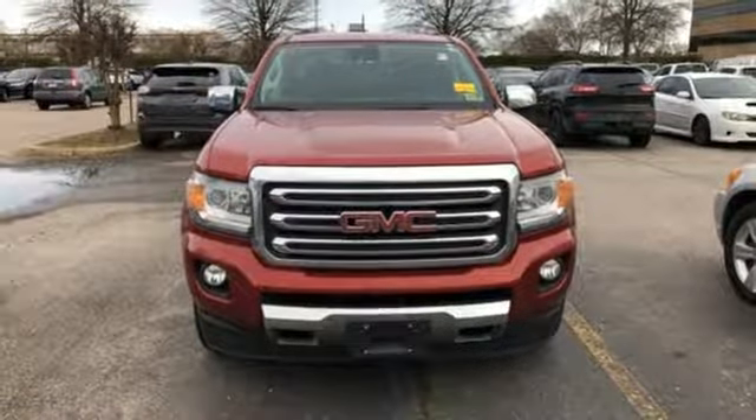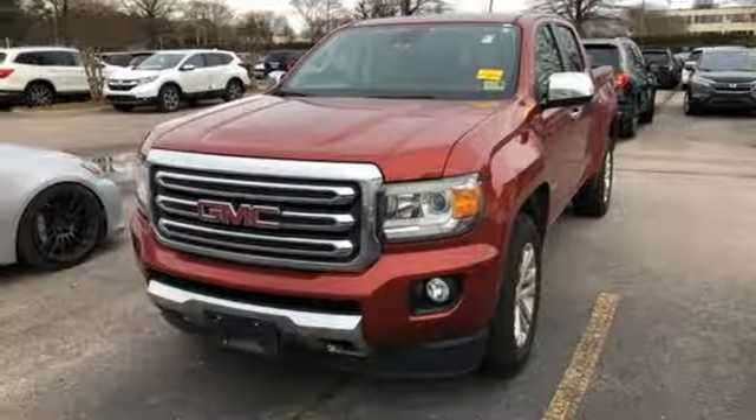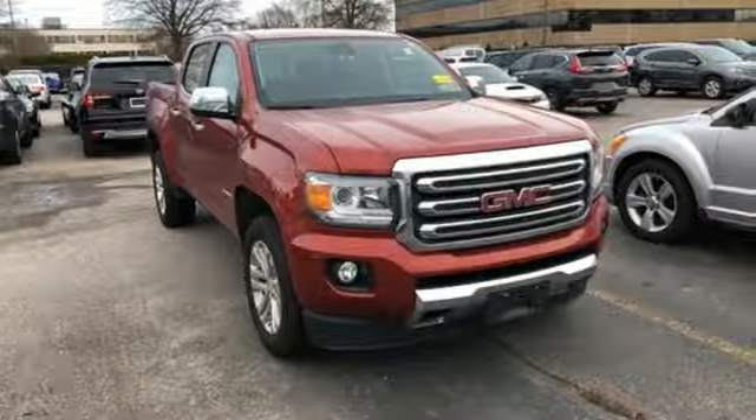Getting in and out of the cargo area is a breeze, thanks to a corner step bumper. No other mid-size pickup can make your day easier and more comfortable. Make a smart choice and put the 2016 GMC Canyon to work for you today.